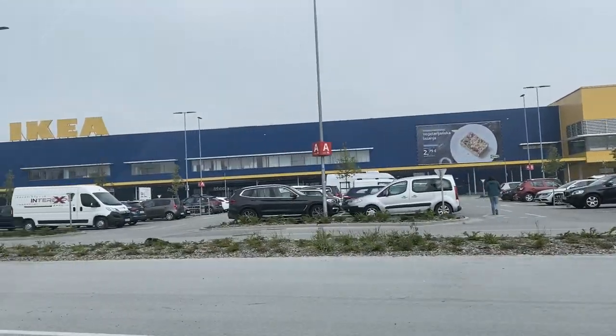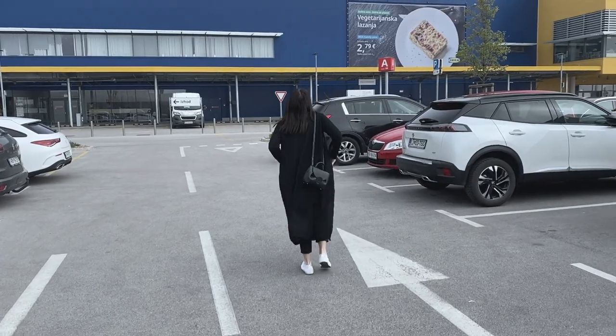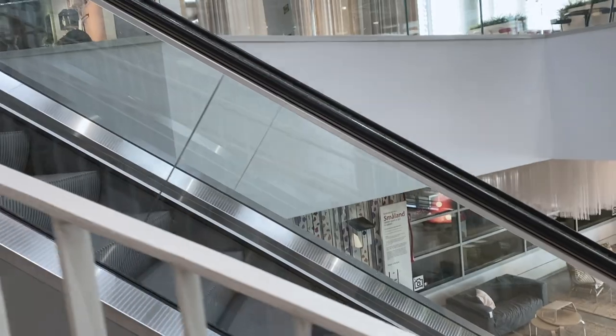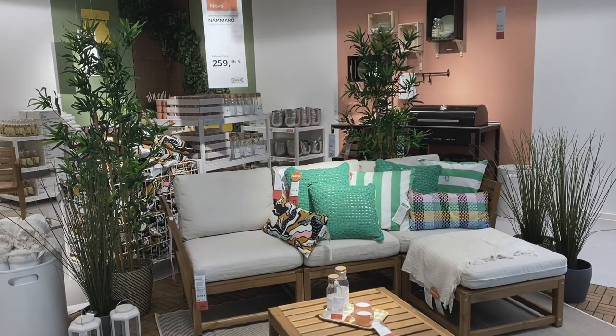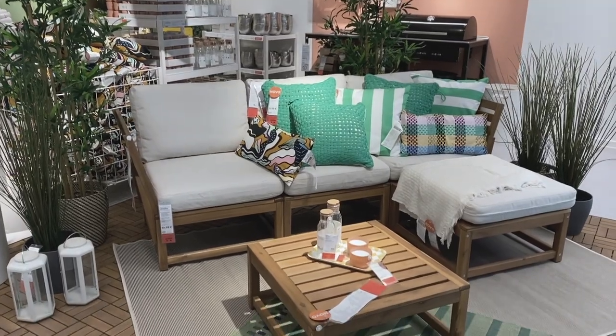Welcome to the first organizational vlog. Today we're going to IKEA to pick some things up for our kitchen. One of the main things I want to do is add some nice decor like a vase with flowers, and I also want to update our fruit bowl so it can look a little bit more chic.